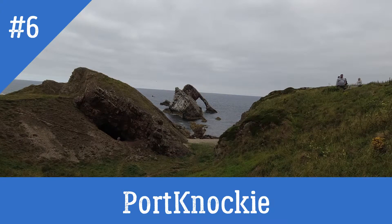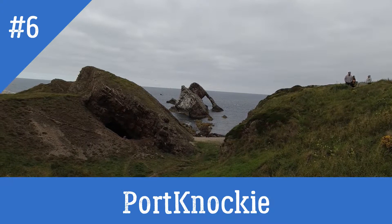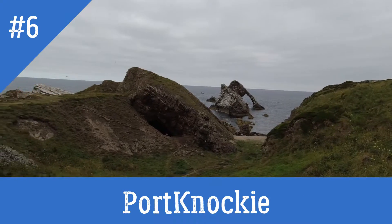Down here in Port Gordon we've got the famous Bowfiddle Rock and some beautiful walkways.